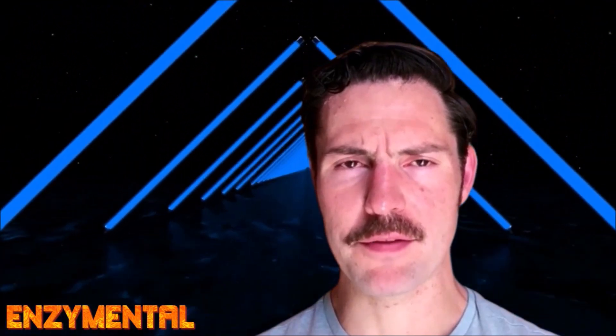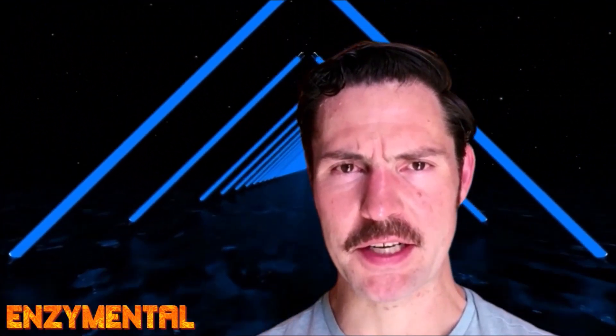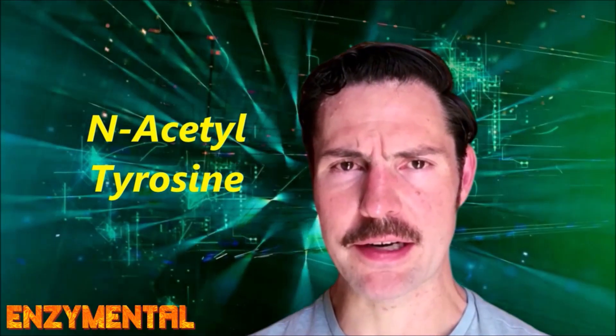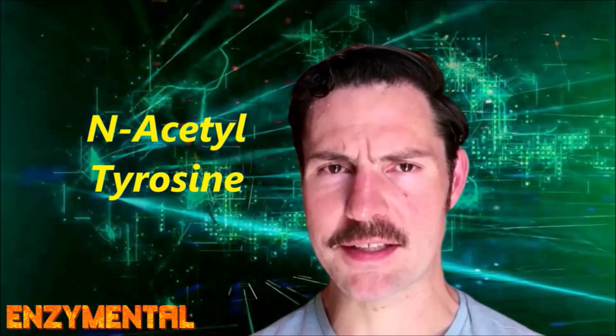Today I'm going to detail a better absorbed form of the amino acid L-tyrosine. It's known as N-acetyltyrosine, and what makes it so different from regular L-tyrosine is that regular L-tyrosine is far less stable and less water soluble than this acetylated form. The body easily converts N-acetyltyrosine to free tyrosine, yielding much more of this critical amino acid in the bloodstream than what you would get from standard L-tyrosine.